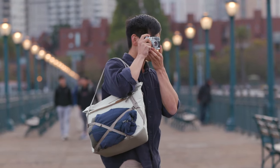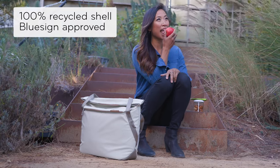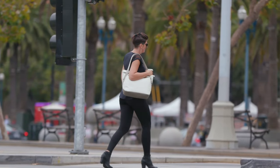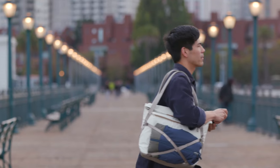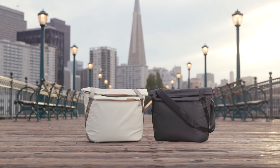Now in its second generation, the Everyday Tote is more versatile, more durable, more sustainable, and more aesthetically clean than ever before. The Everyday Tote. Classic Carry. Reimagined. By Peak Design.